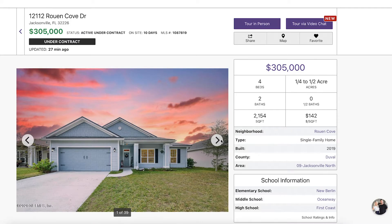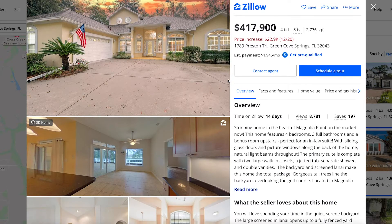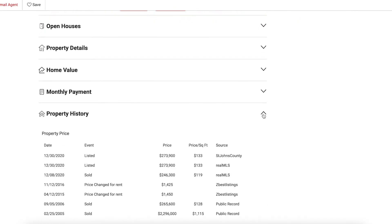Once your home is staged and photographed, we'll go live on the market. This means that your home will be public on our multiple listing service and other popular sites that buyers use to look for homes, such as Zillow and Realtor.com.